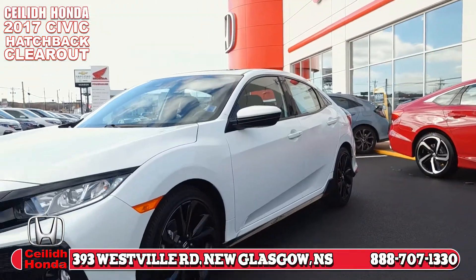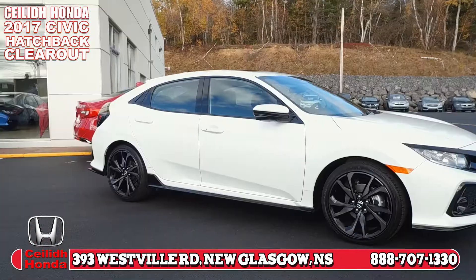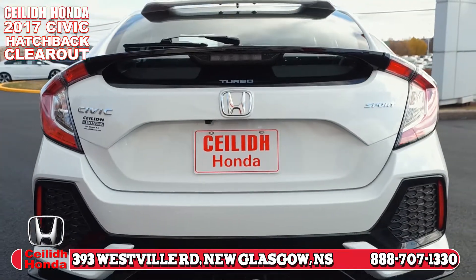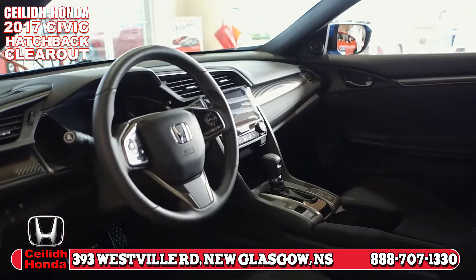These cars are loaded with options such as remote start, Apple CarPlay and Android Auto, heated seats, fog lights, ground effects package, LED tail lights, a full Honda Sensing safety suite, and much more. Now is the best time to get into a brand new 2017 Civic Hatchback.